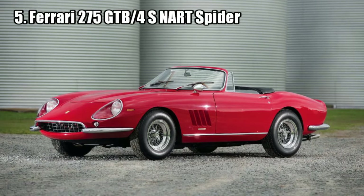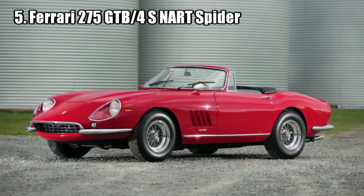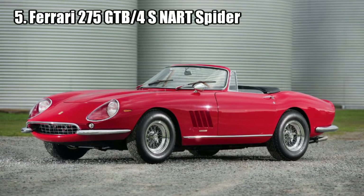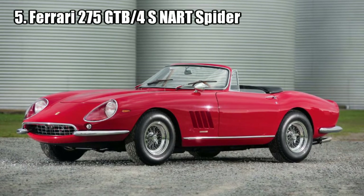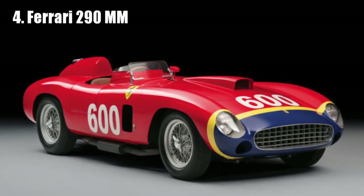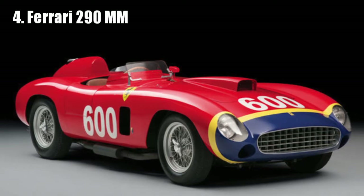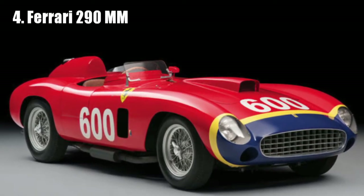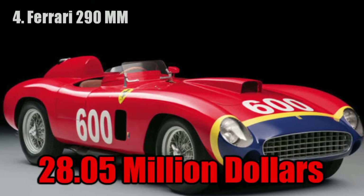Ferrari 275 GTB/4S NART Spider. This car was bought back in the day by Eddie Smith and remained with his family for years. Until 2013, the car was donated to charity and sold for 27.7 million dollars. Ferrari 290 MM. This car won multiple titles in 1956 and 1957 and was driven by numerous great drivers like Phil Hill, Ken Wharton, and Peter Collins. It was sold for 28.05 million dollars.